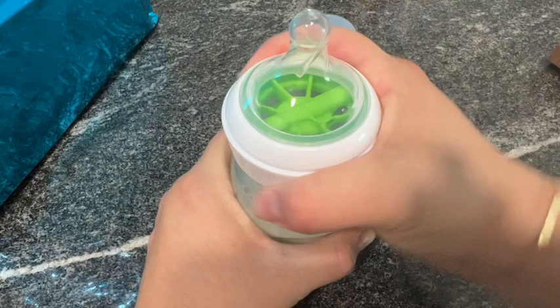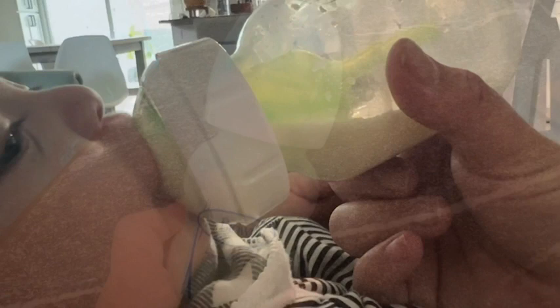The bottle is really easy to put together, and the nipple is a really great shape. If you're going back and forth between breastfeeding and bottle feeding, or if you're just making the transition to bottle feeding, your baby can get a nice latch. The flow is really consistent as well, so they can control how fast they're eating.